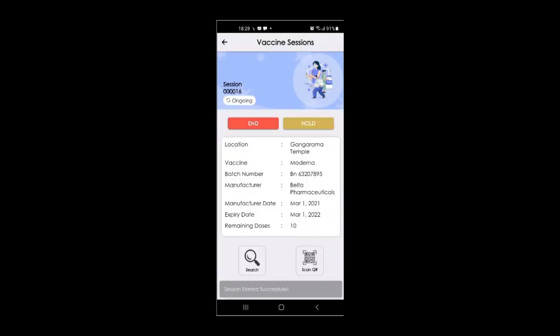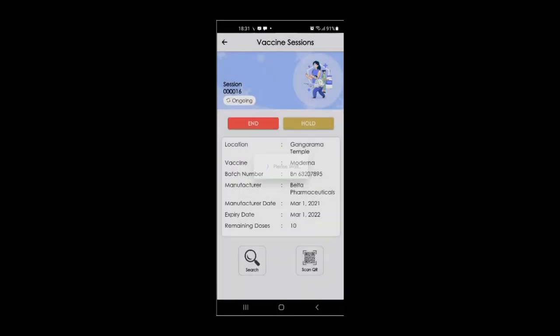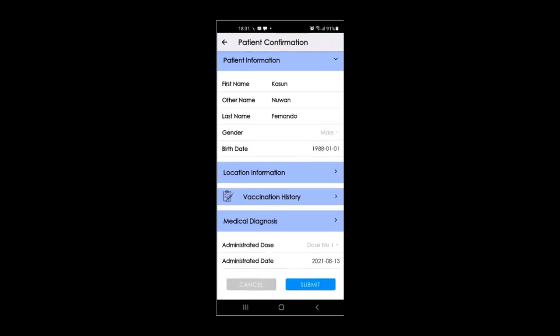Now you can start the session. You can search the patient ID, or else you can scan the QR code and provide the vaccine. Health workers can easily check the information of the user and click on submit.